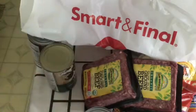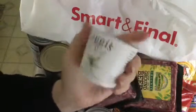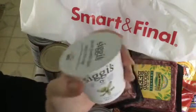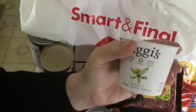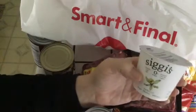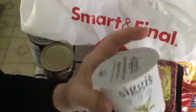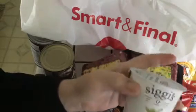Siggy's yogurt — I got five of these for a total of $8.45. I think I'm going to stick with the vanilla as there's no sugar added. There might be a different kind of agave sweetener, but I'm going to stick with the vanilla just for the lack of actual sugar. I might have to do a whole video just on this yogurt. I'm happy with it.